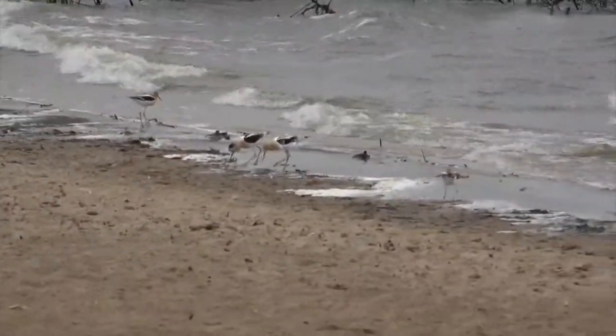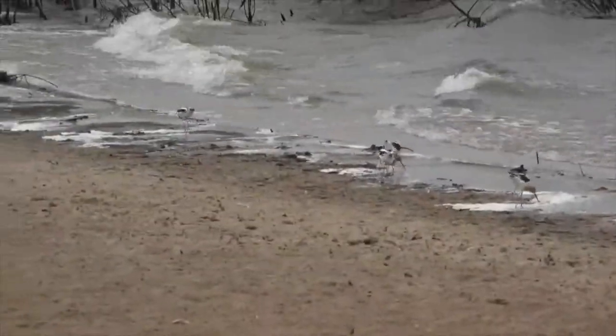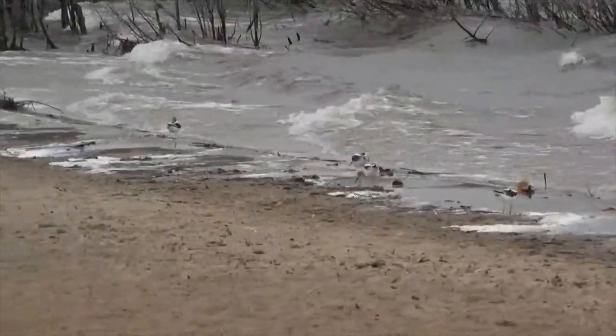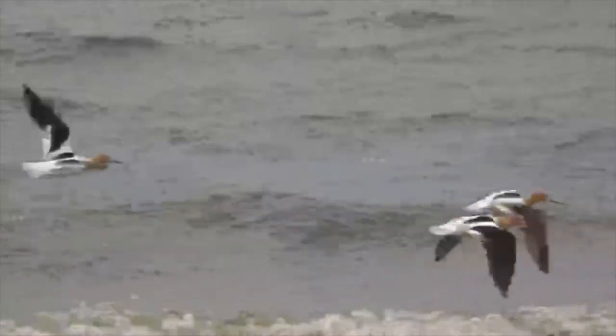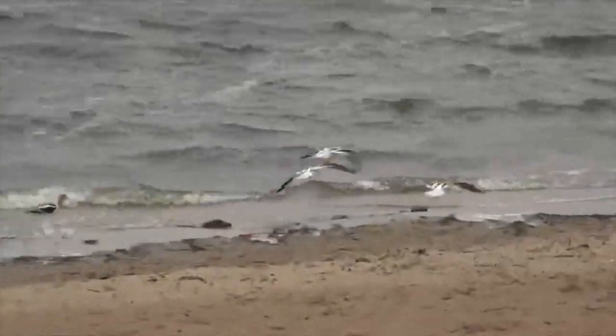But while they are not defending nests from predators, they will be feeding, which they do by running into ankle-deep water and whisking their long upturned bills from side to side to capture their invertebrate prey.